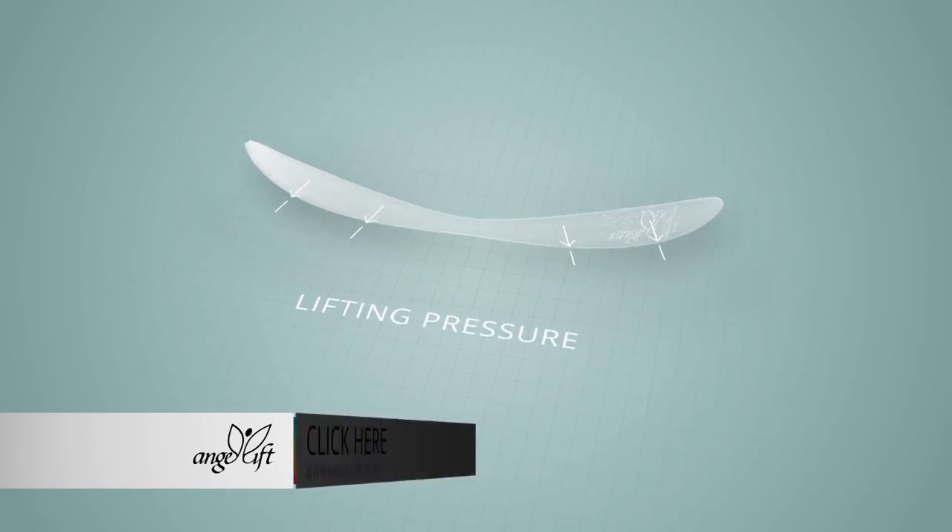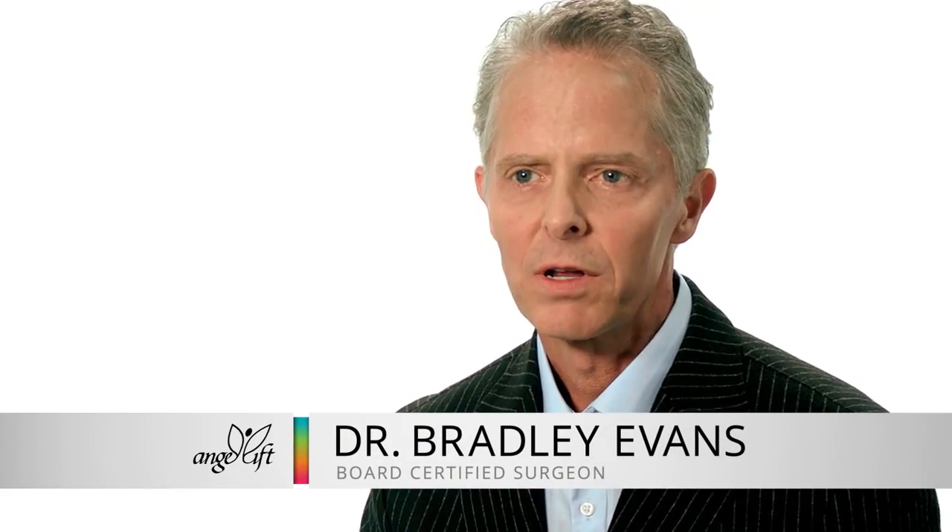Ten years ago, we started developing technology to correct nerve damage. What we discovered was far more revolutionary.